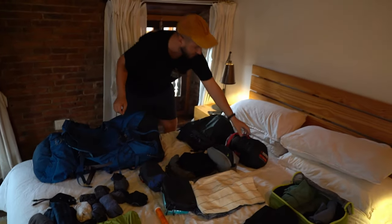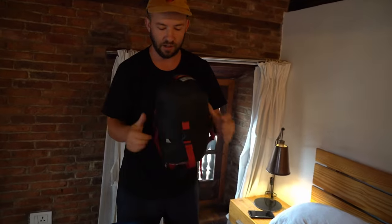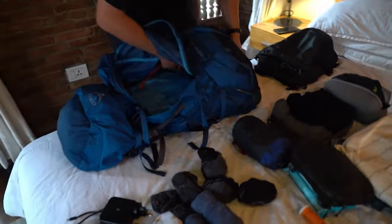I normally wouldn't take a sleeping bag, but since we're going to be doing a lot of trekking in the Himalayas and in Africa, I think it's a handy one to carry. So I'll whack that right into the bottom of the Aether.